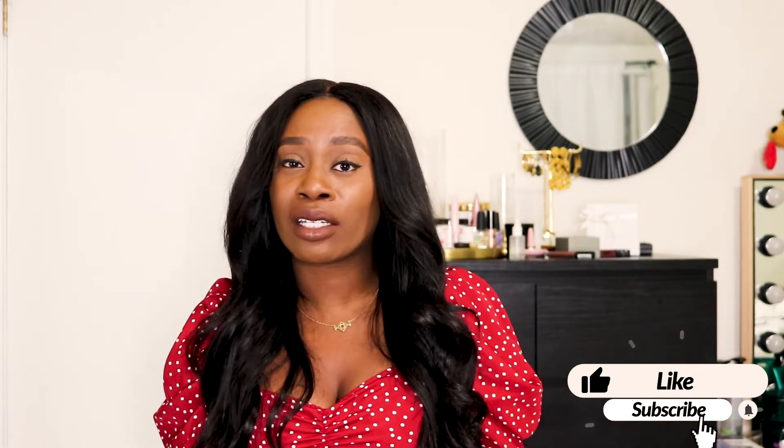Hello, welcome back to my channel! For everyone who's new, welcome — thank you for coming and I hope you stay and enjoy this video. If you haven't had a chance to watch my Gucci Bloom fragrance review, I'll include the link in the description box below. For all my existing subscribers, thank you so much for your love and support. If you like this video, be sure to give it a big thumbs up.